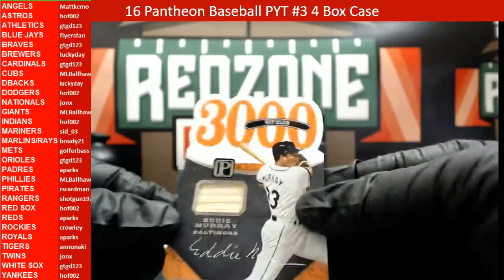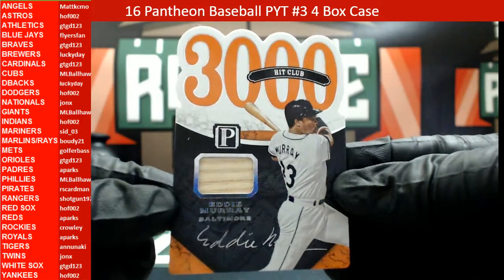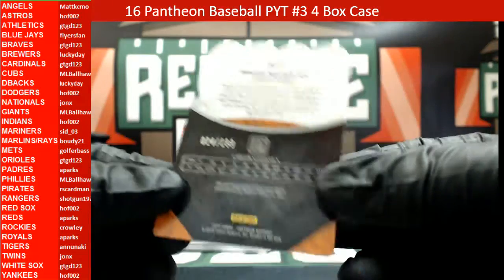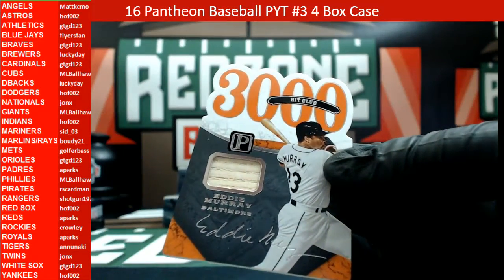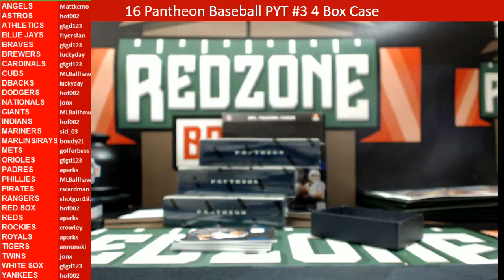Sheffield for the Yankees, that one is 41 out of 99, heading out to Hall of Fame 002. Then we're going to have a bat relic — Eddie Murray for the Baltimore Orioles, 3000 Hit Club, that is 24 out of 199, heading out to GTGD 123.